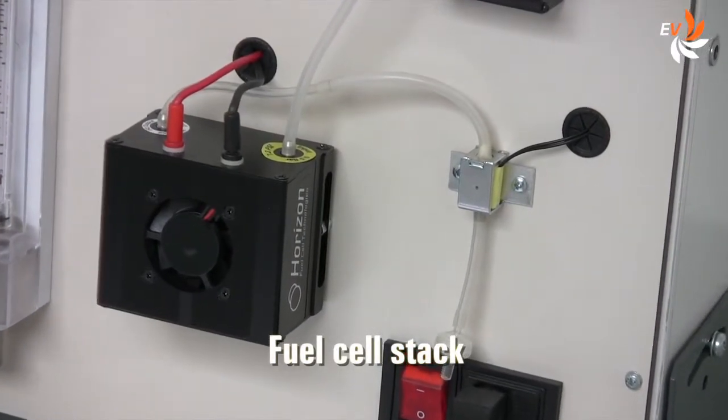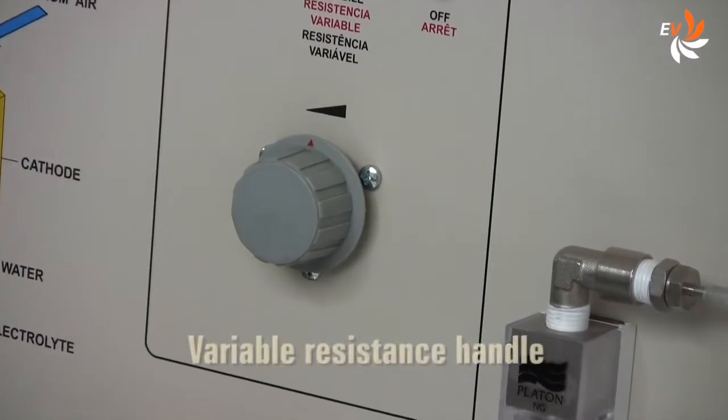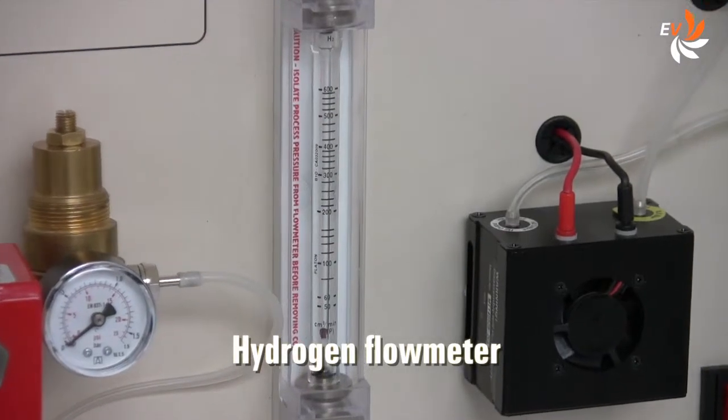This is the fuel cell stack, the main element of the system. The load can be adjusted operating this handle. And this is the hydrogen flow meter.